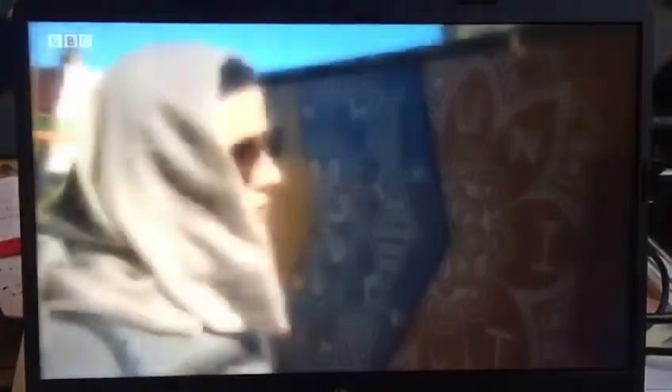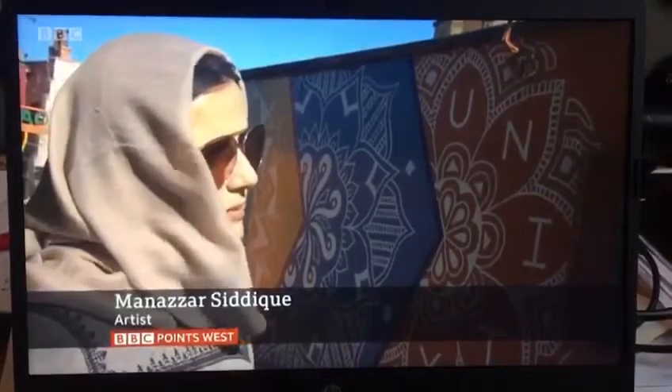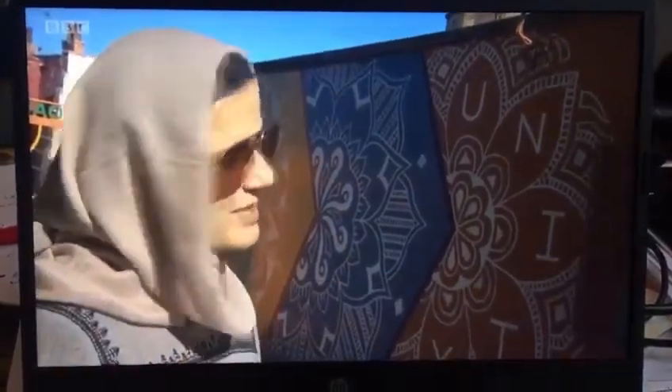A Piece of Art is our collective. We're a group of female artists working under A Piece of Art as a collective group of female street artists, and this is our first commission.